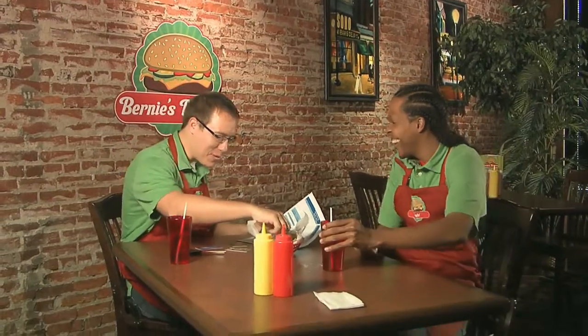Hey guys, back again — you're becoming regulars here at Bernie's. You remember my buddy Chris? He's digging himself out of credit card debt while we go on break. Let's take another look at his statements and get his credit card problem solved.